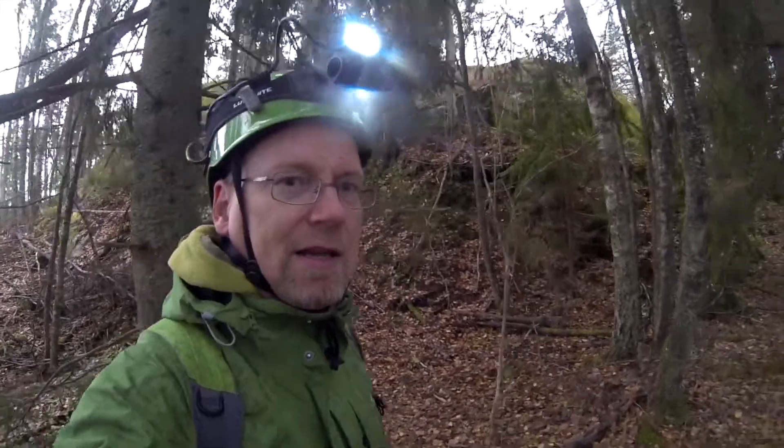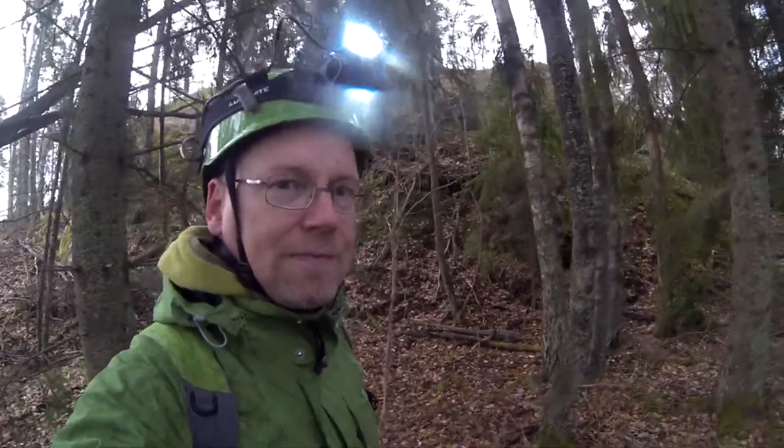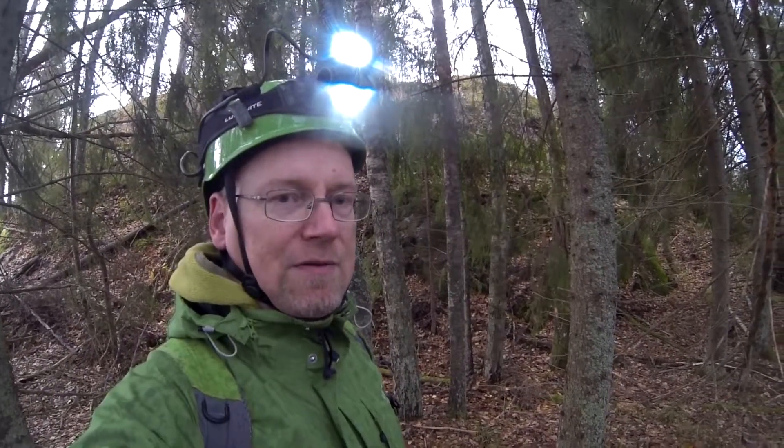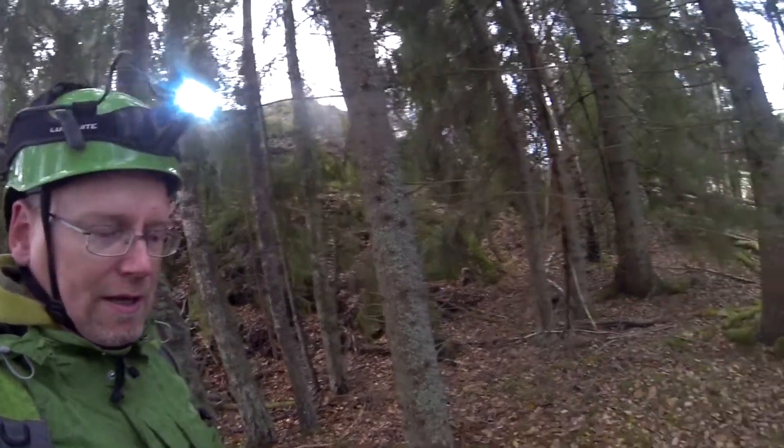Today we are looking for bunkers in the occupied territories of Kirkkanummi. After the Second World War, the Soviet Union occupied this area and they built many, many bunkers — hundreds actually. And when you walk in the Kirkkanummi forest you have to be careful. You might fall into a hole like this one.